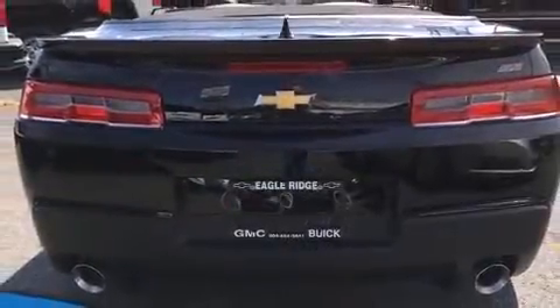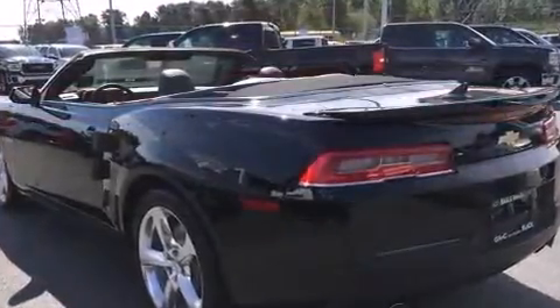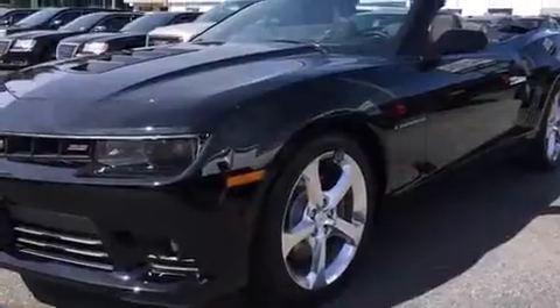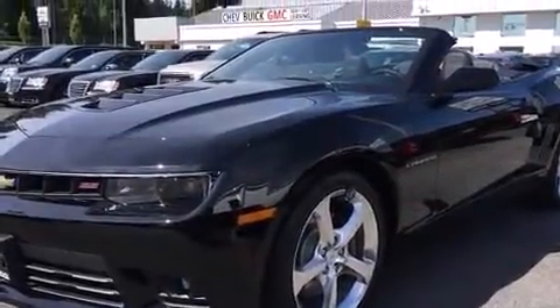Top features include a power convertible top, leather upholstery, an automatic dimming rearview mirror, automatic dimming door mirrors, heated door mirrors, and power front seats.